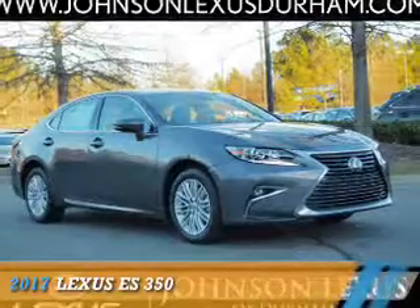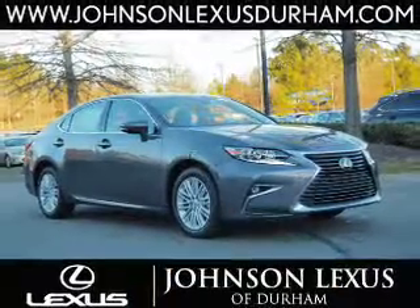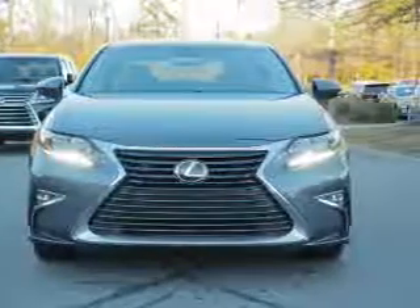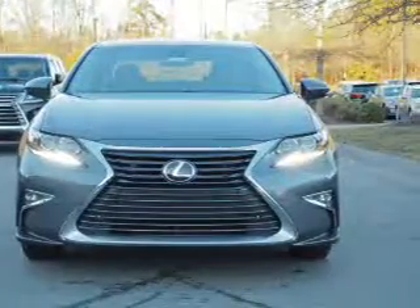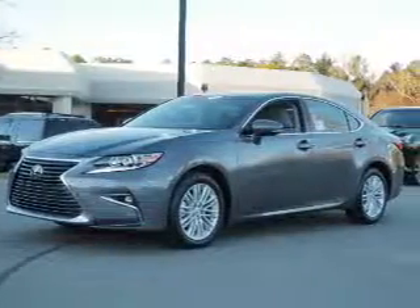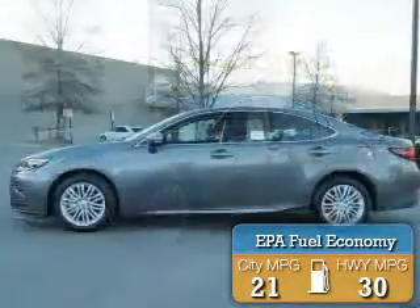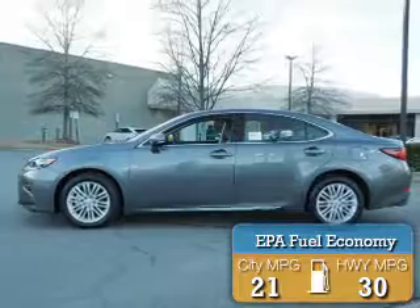Presenting the 2017 Lexus ES350. It's powered by front-wheel drive, a 3.5-liter six-cylinder engine, and a six-speed automatic transmission. Great fuel efficiency saves you money by requiring fewer trips to the gas station.